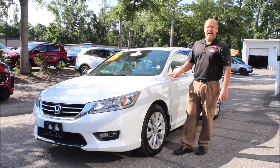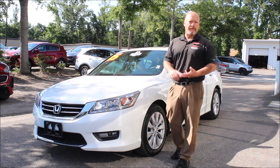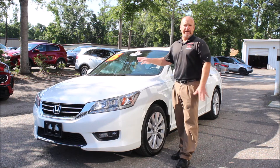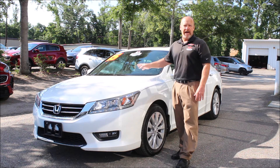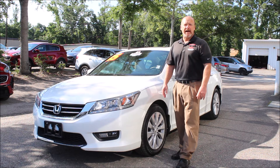This 2015 Honda Accord is definitely a car I would recommend to a family member or a friend. It's got a perfect maintenance history, clean CarFax, been fully serviced, and it's ready for sale.